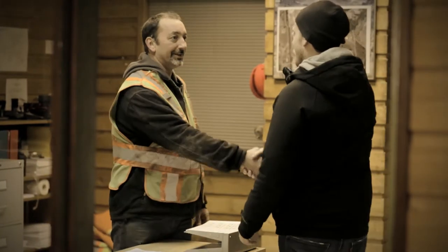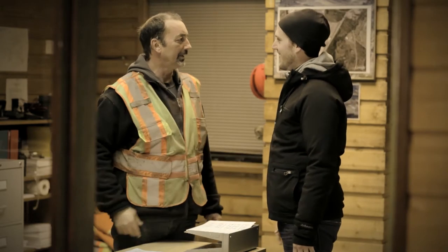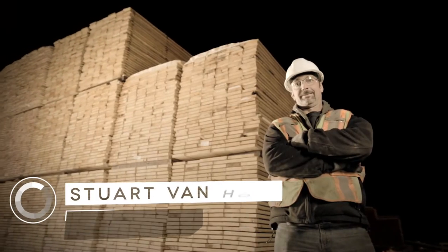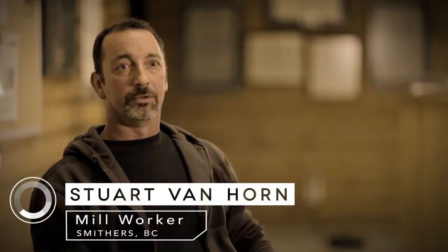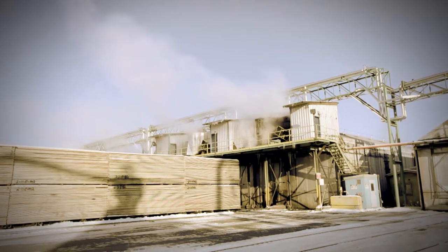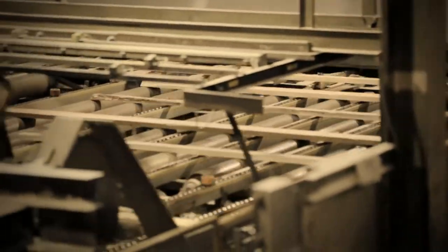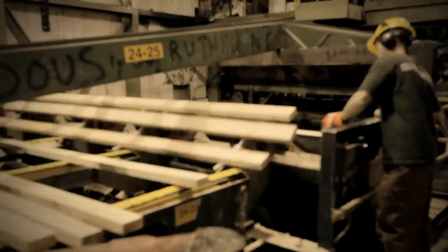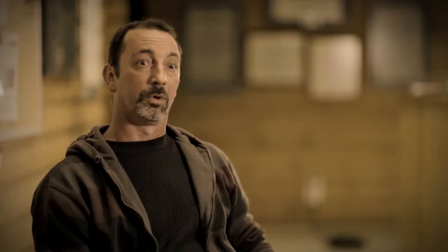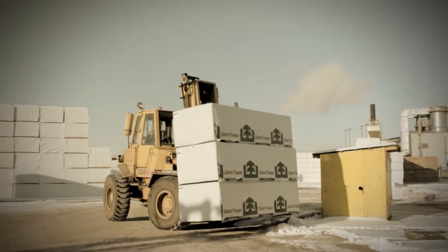I'm Stuart Van Horn and I'm a mill worker here in Smithers. We work here at the plant and there's a variety of things we can do — the sawmill end of it where the logs are going in and the processing is done. You could be running the loader and putting logs on a deck, to the drying of the wood, planing, canter operators, bandsaws, edgers, and finally where I work in the shipping end of it where we ship it out to our customers.